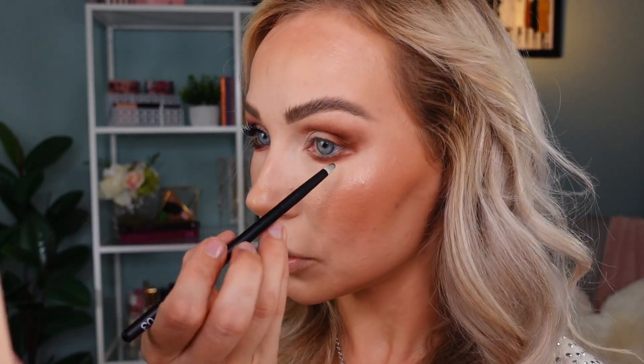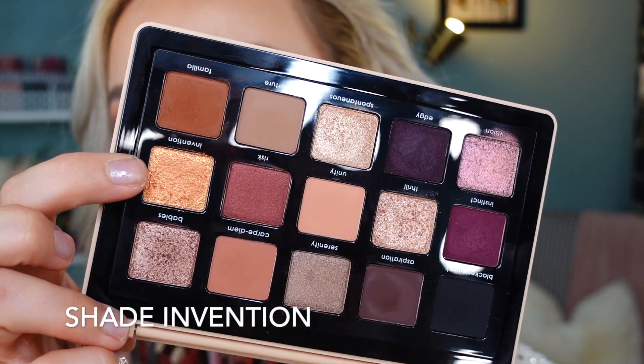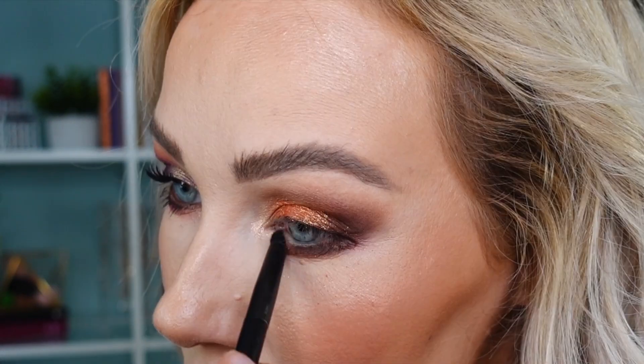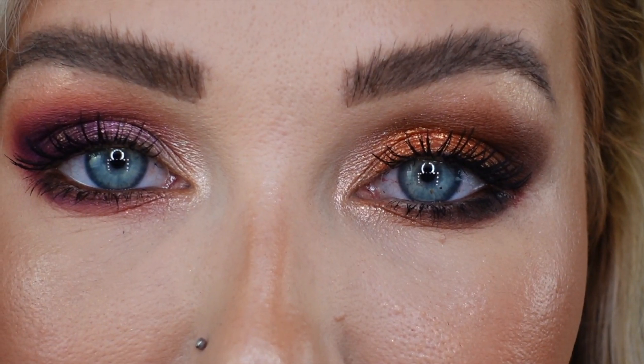I'm going into this deep brown matte shade called Aspiration with my pencil brush to precisely build up the outer corner and lower lash line. For the lid I'm going into this golden shade — it's definitely more textured than any other shade in the palette. I feel like I could use an adhesive with this, so I applied a small amount of NYX glitter primer onto my lid. That is definitely a better outcome — this is very, very pretty. Using the shade Thrill for the inner corner and brow bone, though on the brow bone it's not the best. This is finished Look number two.